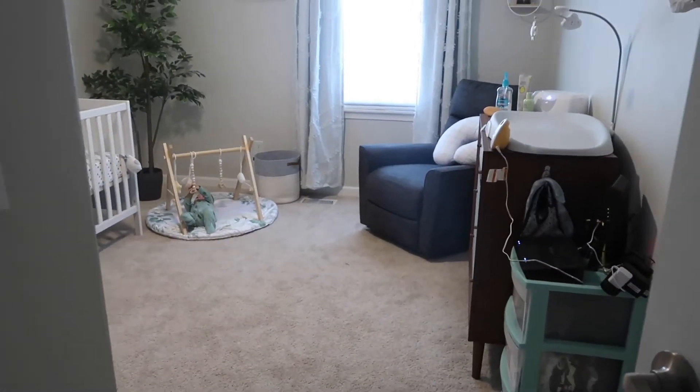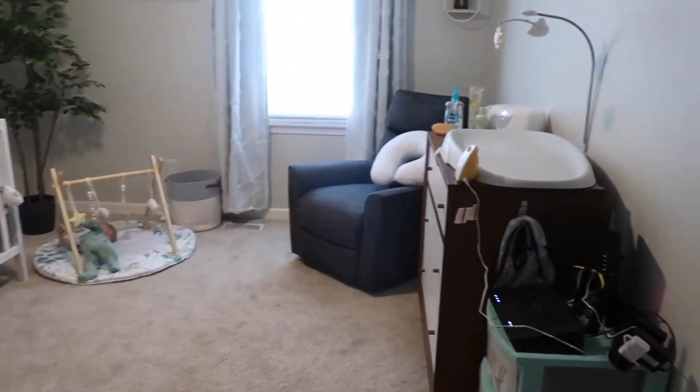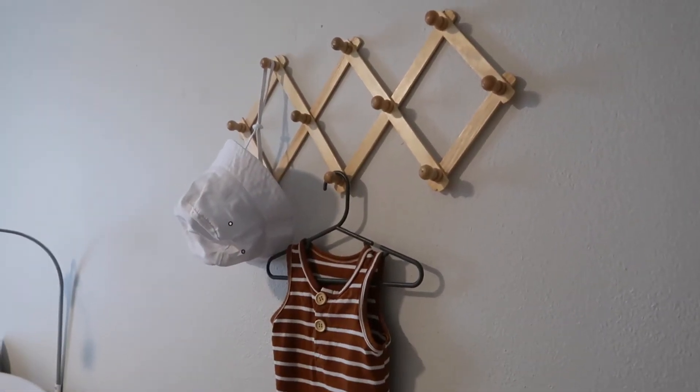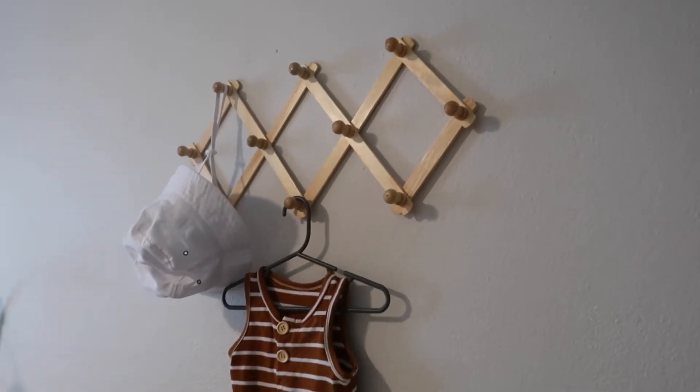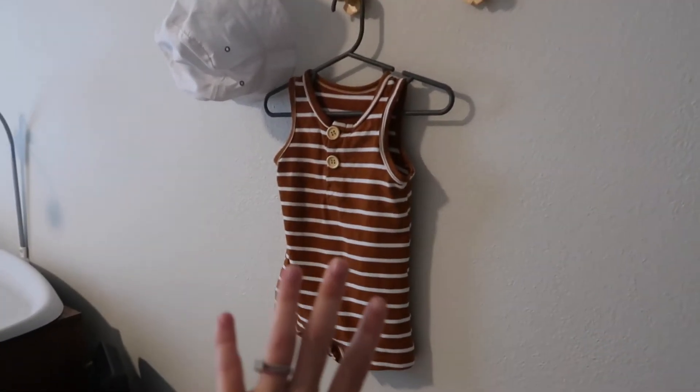Okay guys, so when you walk into Kellen's room this is what you see. The light switch is right here, and right here I got this accordion hanger rack thing from Amazon for six dollars. I really like it — it's just that natural wood color, really simple and cute, and I just have this cute little summer outfit with his little bucket hat right there.